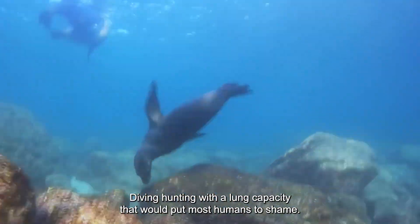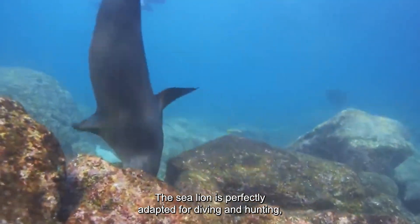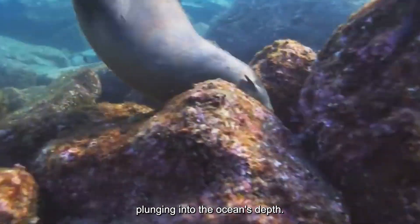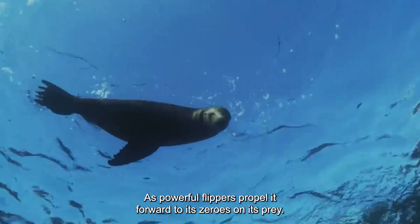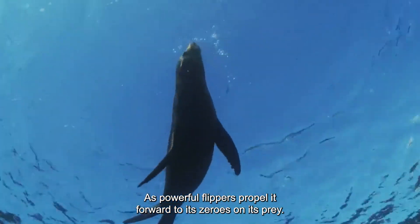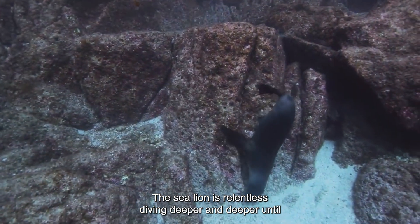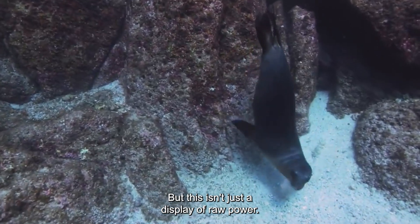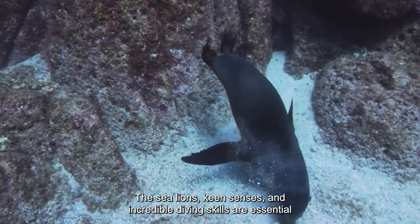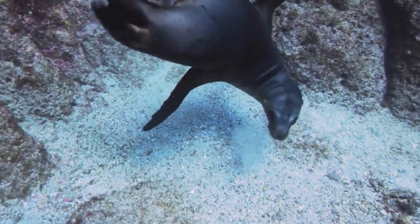Diving Hunting: With a lung capacity that would put most humans to shame, the sea lion is perfectly adapted for diving and hunting. Plunging into the ocean's depths like a bullet flying through the water, its powerful flippers propel it forward as it zeroes in on its prey. The sea lion is relentless, diving deeper and deeper until it finally catches its quarry. The sea lion's keen senses and incredible diving skills are essential for tracking and hunting elusive prey.